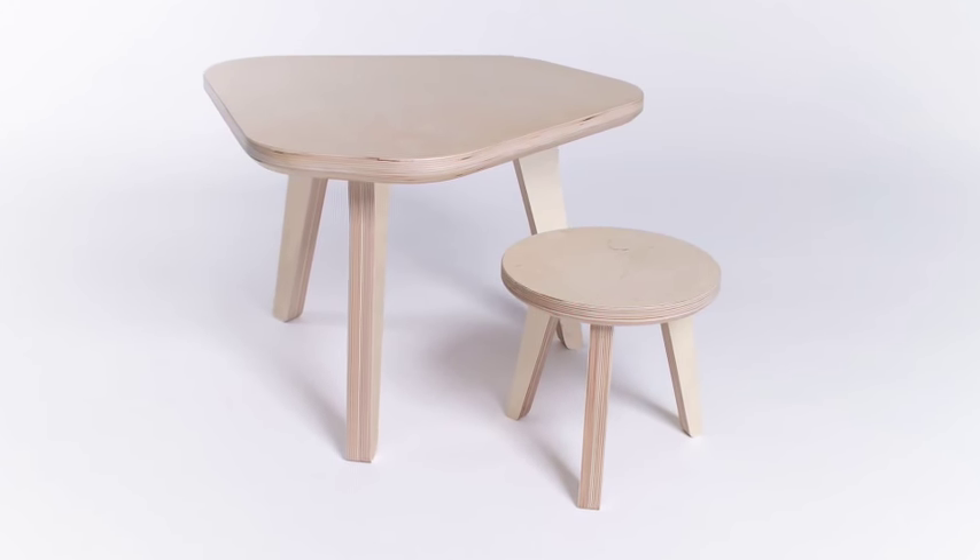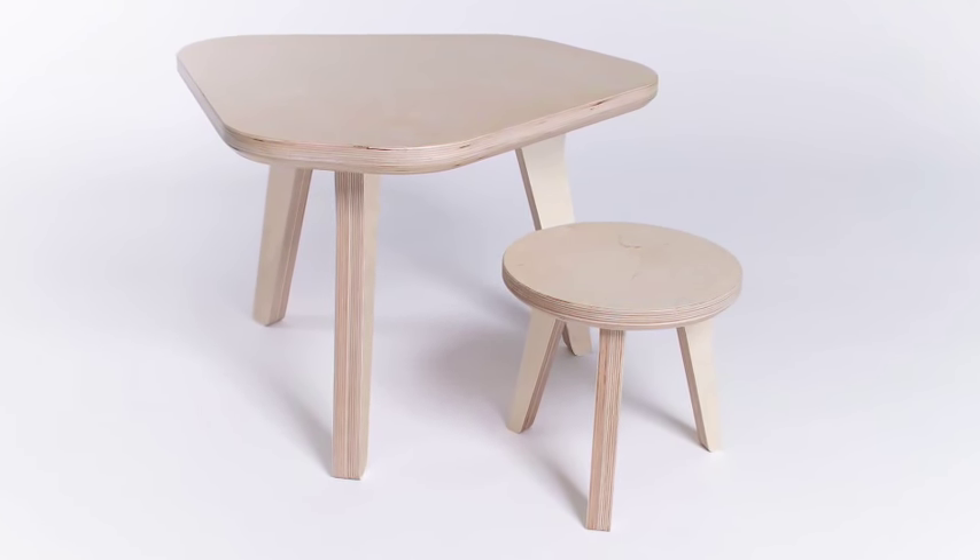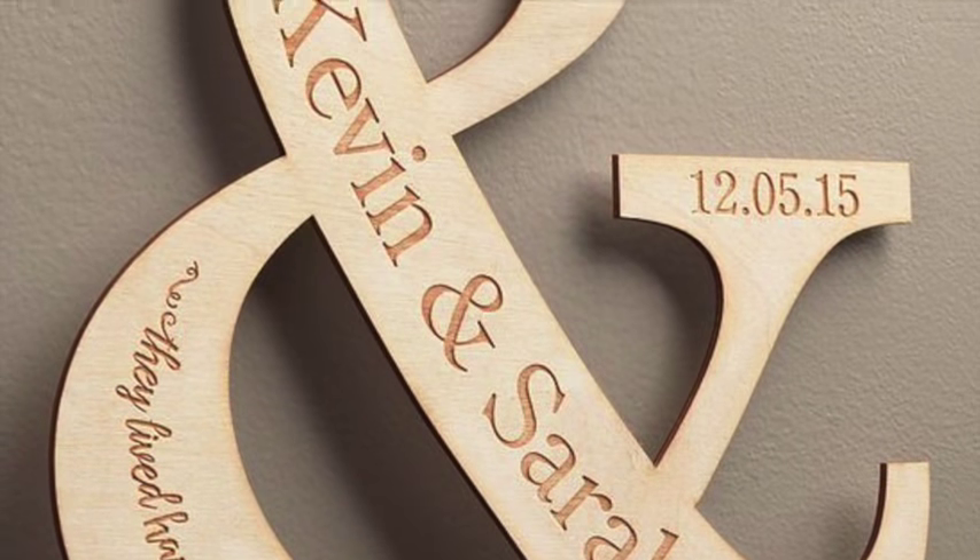So how do I build my own CND machine? If you want to build your own CND machine and start creating beautiful profitable woodwork today, follow the link below this video.